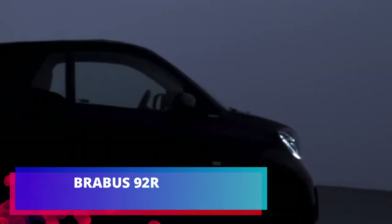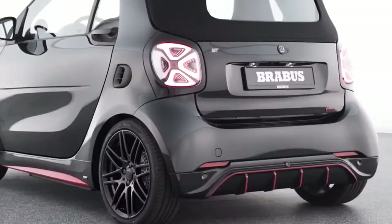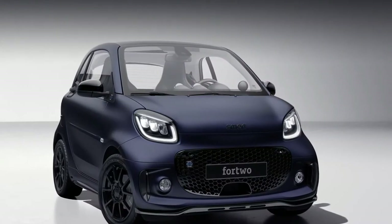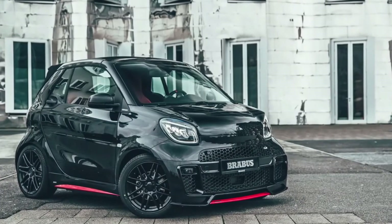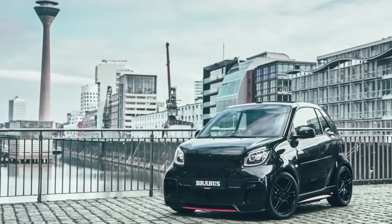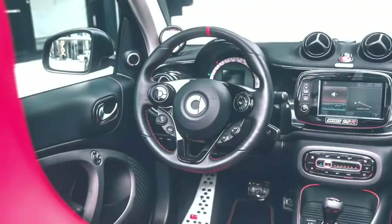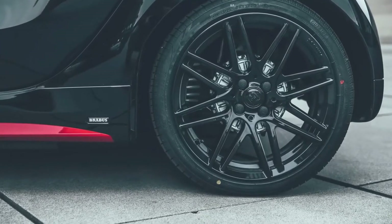Brabus 92R. Germans from Brabus went in the opposite direction and relied on compactness. They took the electric baby Smart EQ and turned it into a two-door urban supercar. Maximum speed is 130 km/h, acceleration to 100 km/h in 10.9 seconds, and a motor of 92 horsepower — enough for such ranks. One charge is enough for 125 km. The salon received branded Brabus décor and leather. The company planned to release 50 machines.